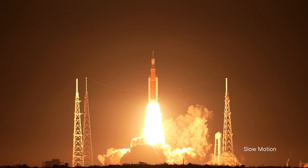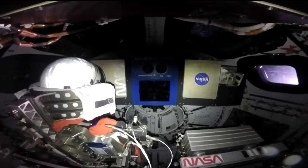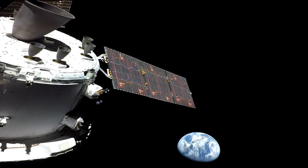The planned 25-and-a-half-day mission calls for the uncrewed Orion to go about 40,000 miles beyond the moon before returning to Earth. The mission will also test all systems before flying astronauts on future Artemis missions.